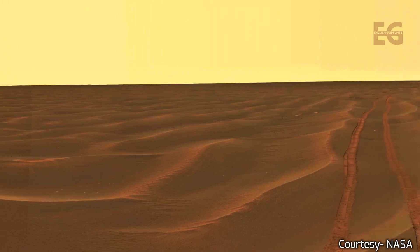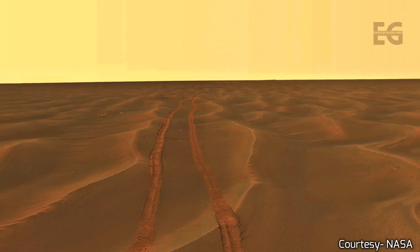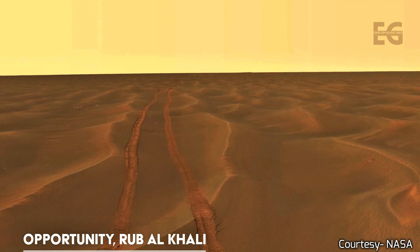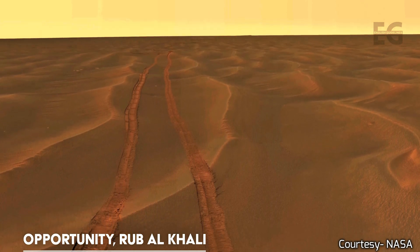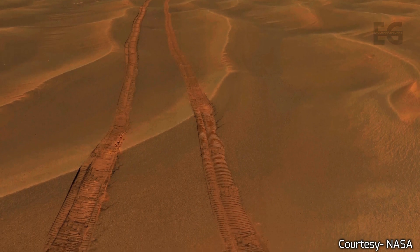The cameras on board the rovers were the height of technology when the respective missions were launched. A question often asked: why don't we actually have live video from Mars? Although the cameras are high quality, the rate at which the rovers can send data back to Earth is the biggest challenge. Curiosity can only send data directly back to Earth at 32 kilobits per second.